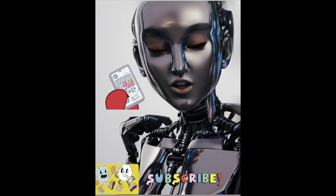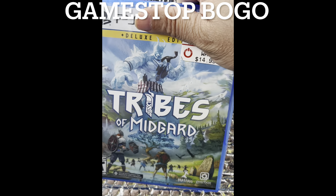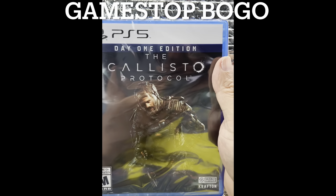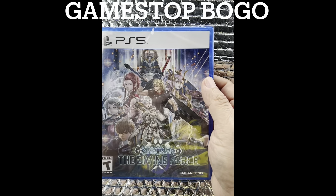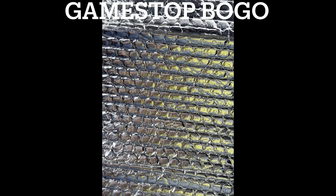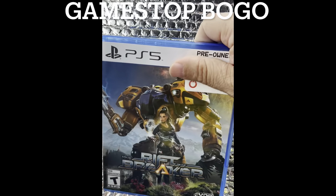Make sure you like and subscribe to keep the videos coming. Star Ocean: The Divine Force, a PS5 title. I'm feeling a little light on PlayStation games, so I decided to get some. Here we go. Another one — Rift Breaker for the PS5.